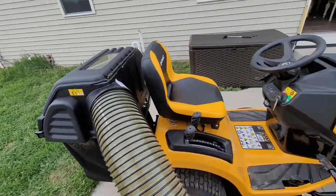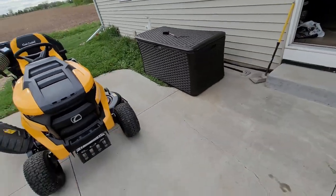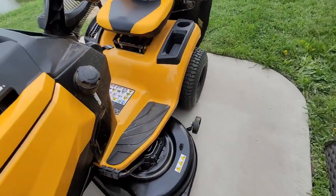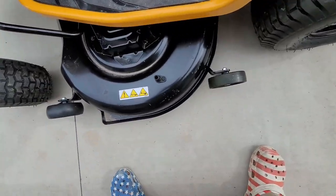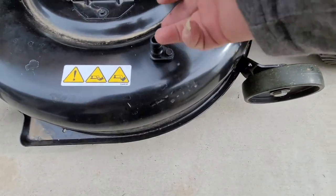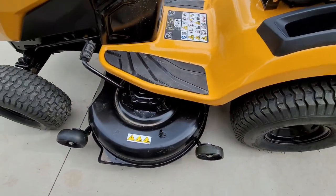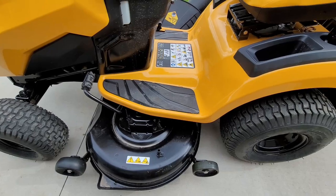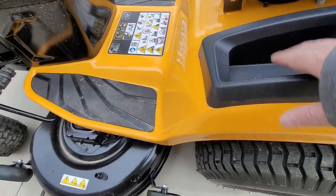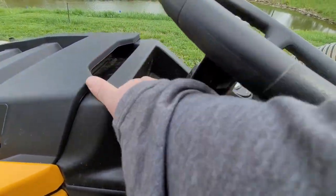Two very important features. So, cleaning it — this one does have a deck wash, and it comes with a coupler to put on your hose and wash the deck. You throw that on the hose, turn the water on, lower the deck, run it, and it'll wash it. I also have my cell phone holder and, I guess, my auxiliary cell phone holder.